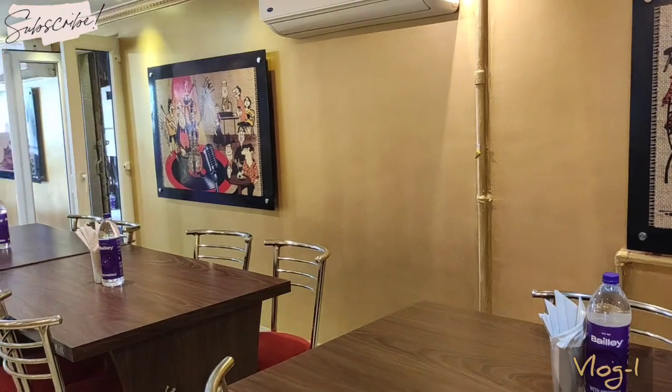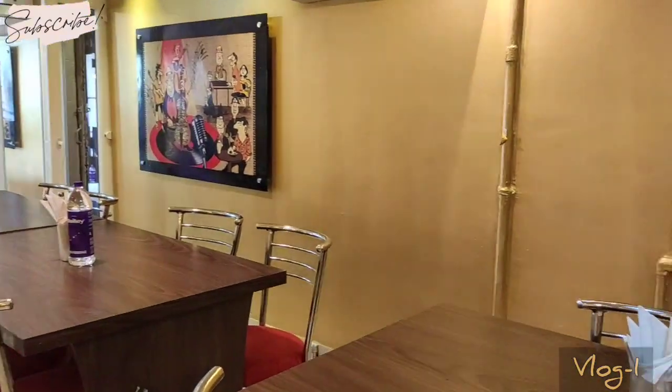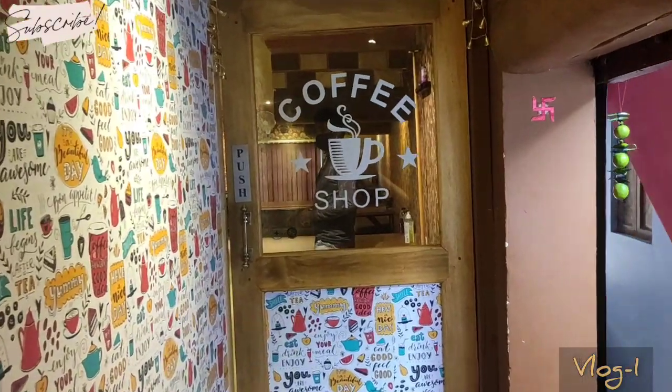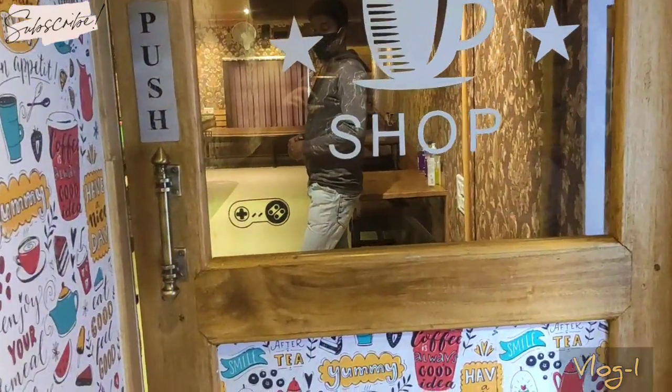Now let's get to the upstairs, which has the coffee shop — I'm sure you're going to love that place too. That's the entrance to the coffee shop, let's get going. I'm quite excited!